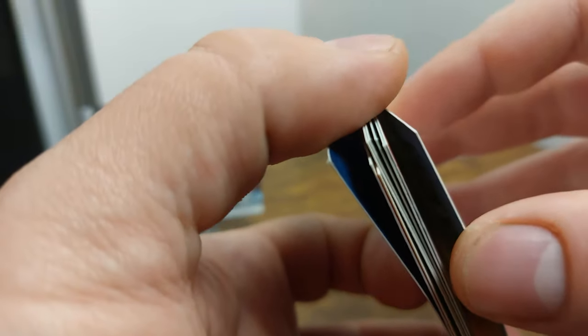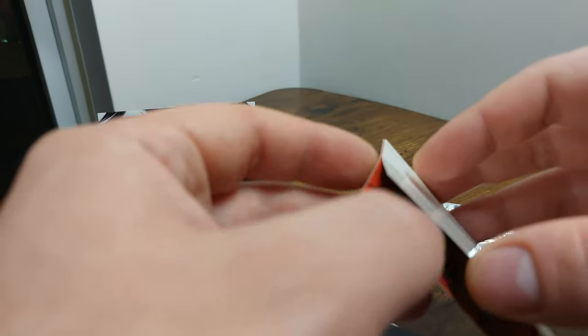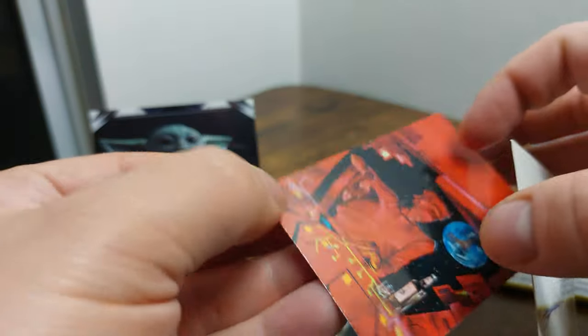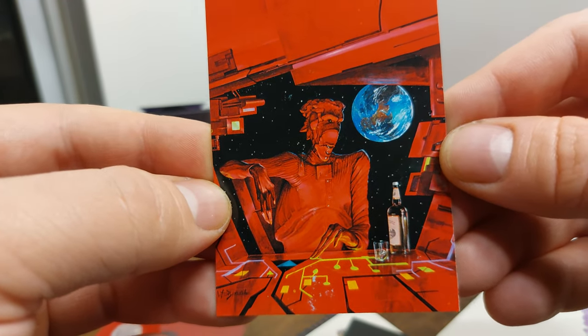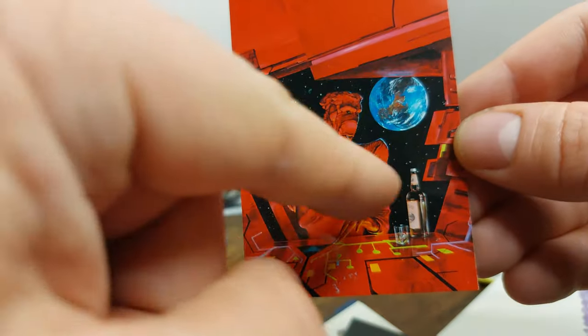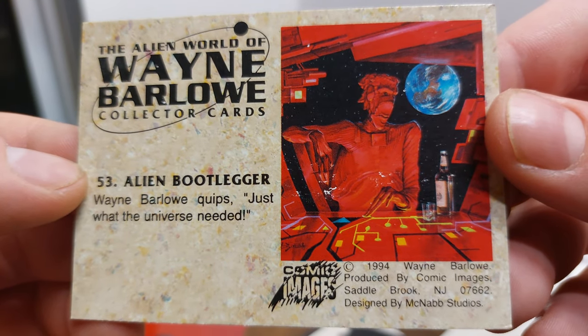These cards also feel particularly thin. They're all very stuck together — I'm not sure what it is that causes some cards to stick together. Look at that guy — he is super red, but I like the contrast between what looks like a spaceship and the earth behind it.